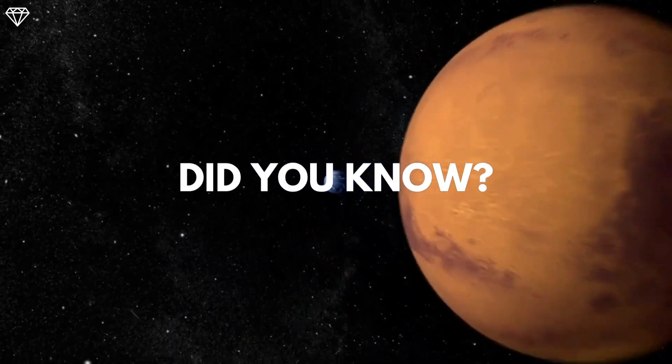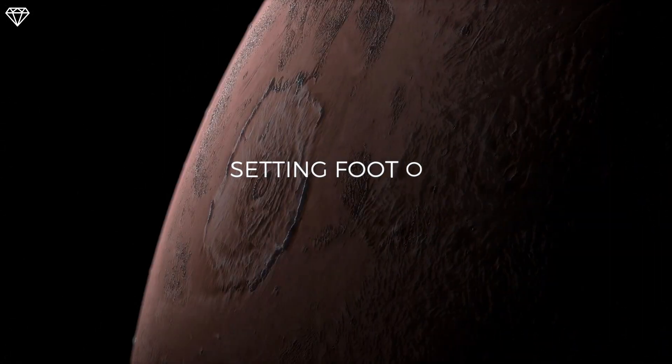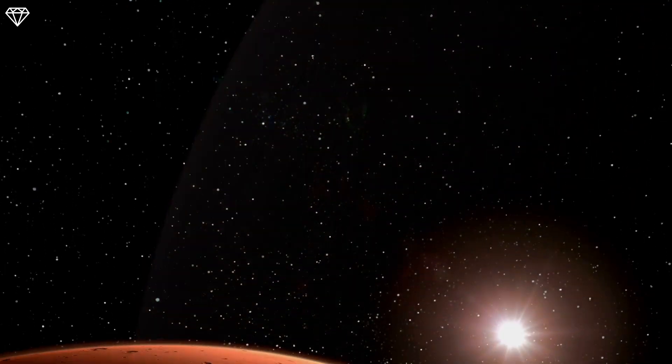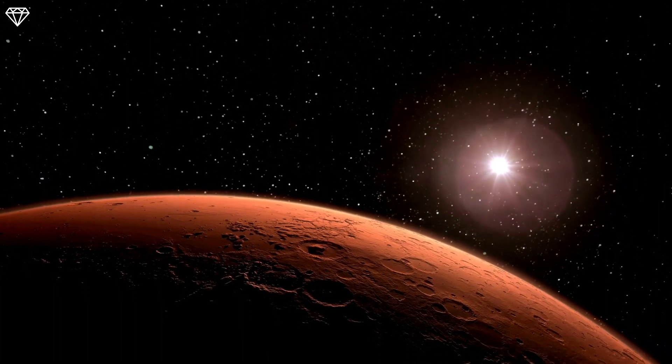Did you know that we have a decent possibility of setting foot on Mars for the first time in human history? Yes, and Elon Musk's unwavering desire is to blame for this.